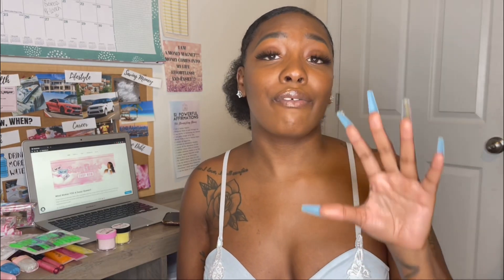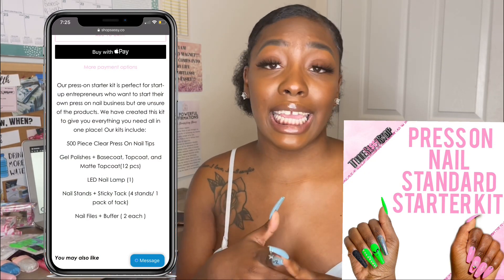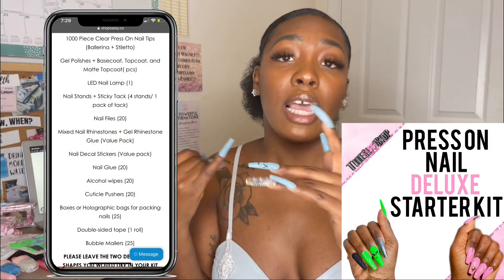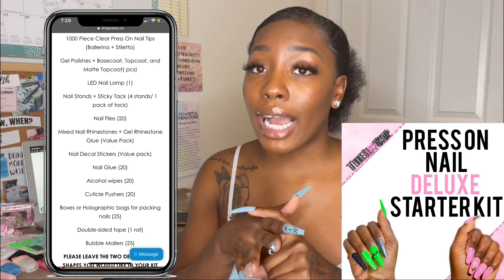The first kit is my standard press-on nail kit, which comes with the nails, the LED light, the gel polish, and stands — just the basic minimum things you need to start making press-on nails. Then the deluxe kit comes with all of those plus rhinestones, rhinestone glue, double-sided tape, holographic bags or boxes.